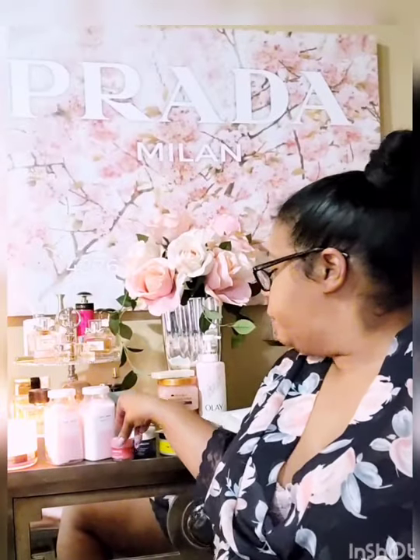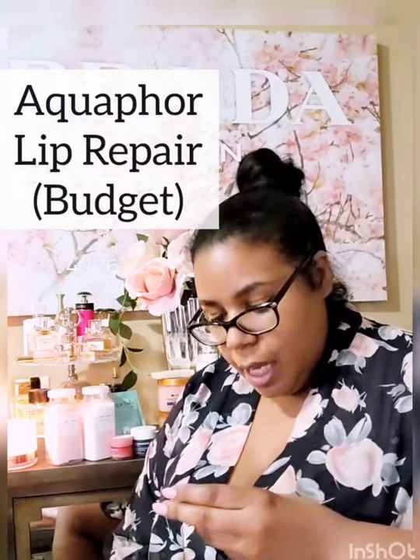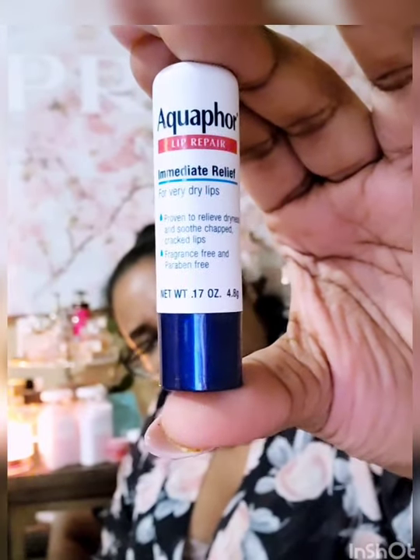Last but not least, make sure you do something for your lips. I have two items — let's go budget and let's go bougie. Budget: the Aquaphor Lip Repair — Immediate Relief for Very Dry Lips. It's fragrance-free and paraben-free, proven to relieve dryness and smooth chapped, cracked lips. About $3 at Walmart. It's a stiffer stick but when you put it on for a couple of minutes, the heat of your body melts it right into your lip. Really good quality for the price.